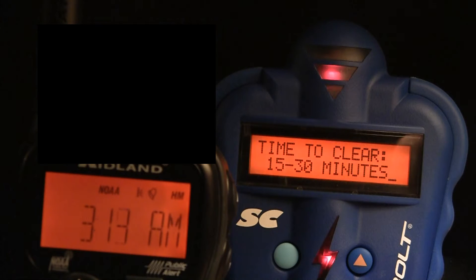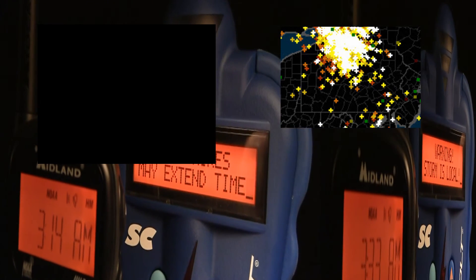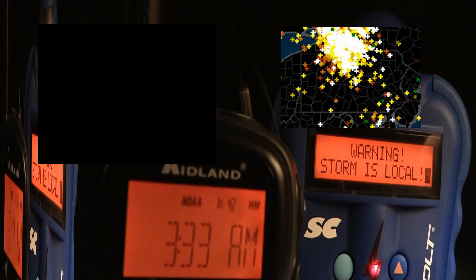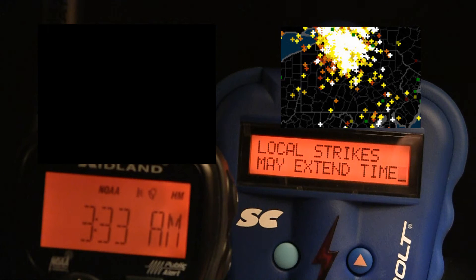I did want to show you a screenshot in the top right corner of Strike Star, which shows activity over the last hour. You can see that for all the activity going on outside, there aren't a whole lot of strikes. Typically in a very active storm there would be a lot of cloud to ground activity — a lot more information for the Thunderbolt to analyze and track.